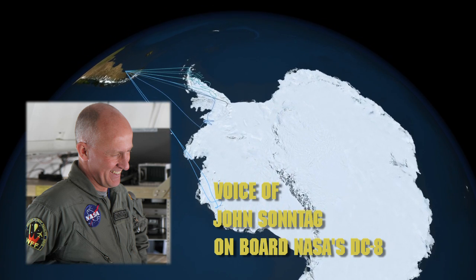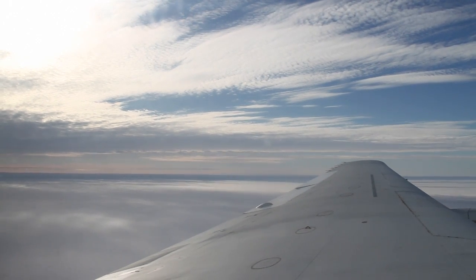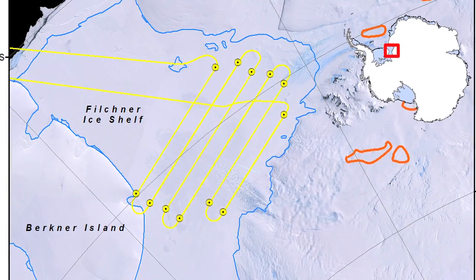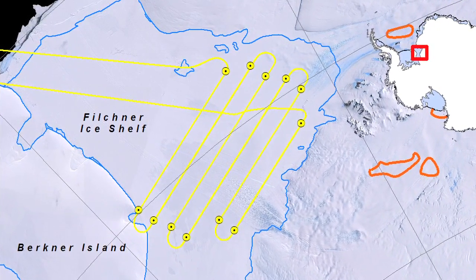Today's mission was called the Recovery Offshore-1 mission, made up of six parallel lines spaced at 20 kilometers. It's called that because we concentrate on the area where the Recovery Glacier — a major glacier in this part of East Antarctica — drains into the Filchner Ice Shelf.